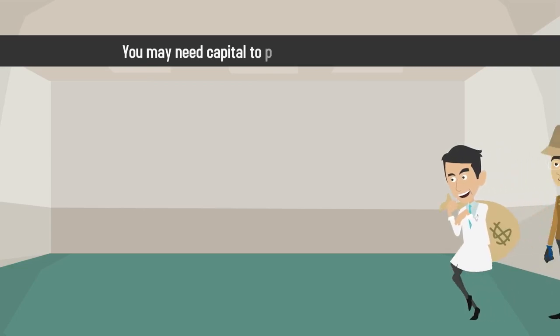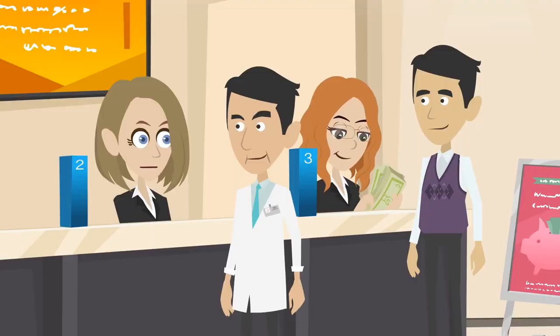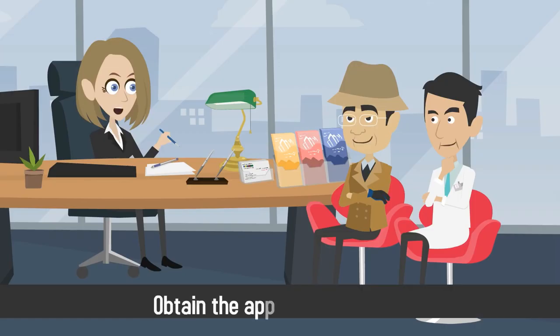During pre-opening, you may need capital to purchase or rent office space, buy equipment, complete market assessments, complete the credentialing process, and obtain the appropriate insurance.